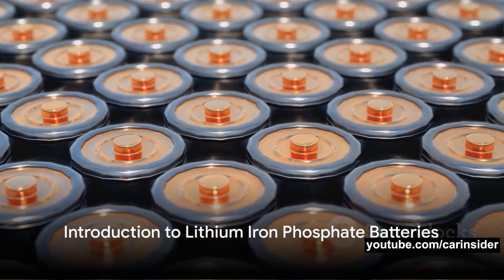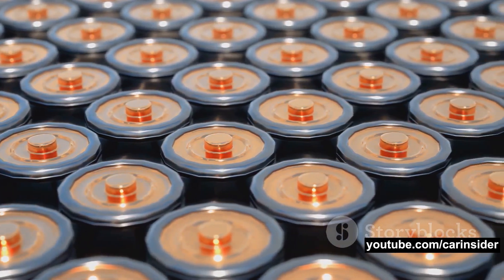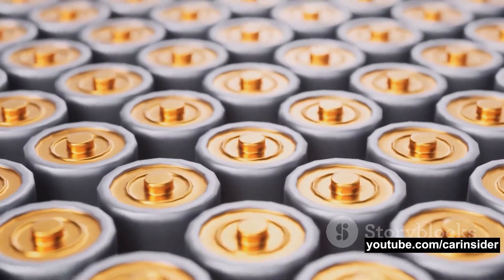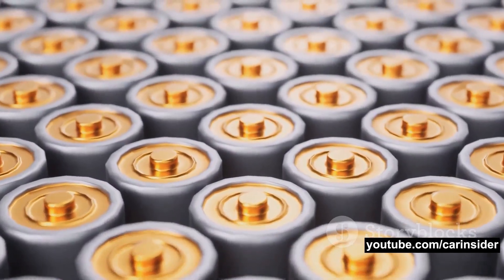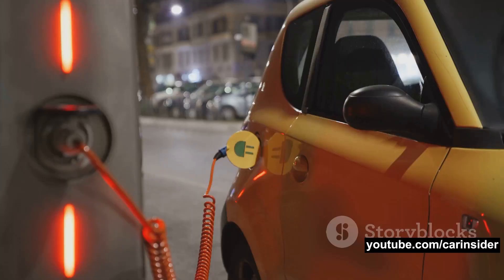How much do you know about lithium iron phosphate batteries, also known as LFP batteries? Let's kick things off by diving into the world of LFP batteries. At their core, these batteries are a type of rechargeable battery that primarily uses lithium iron phosphate as a cathode.